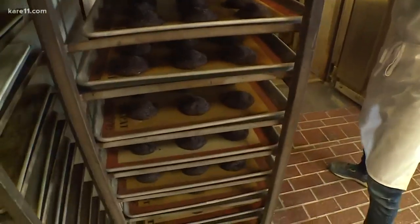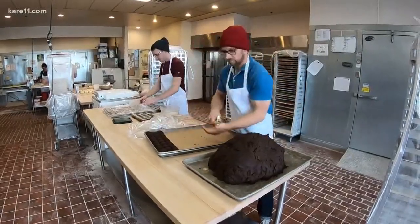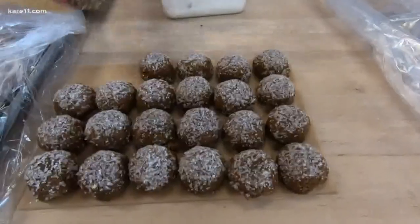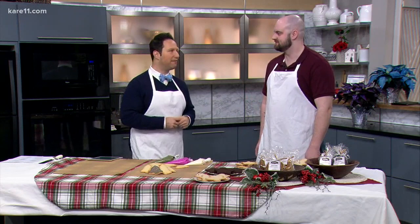Minneapolis' Rustica Bakery is known for their cookies, having drummed up awards from Bon Appetit and Food & Wine magazine. They have a special cookie decorating event coming up next weekend. Cody Dobson is the head baker, and we're happy to have him.